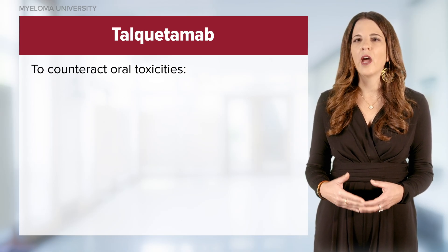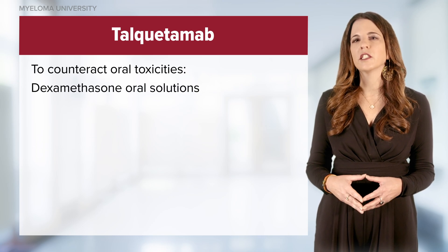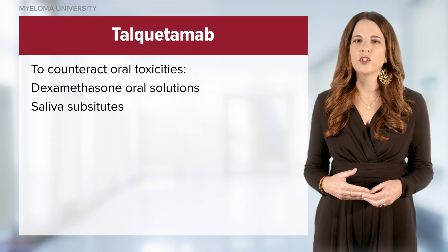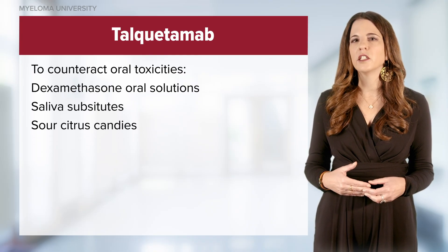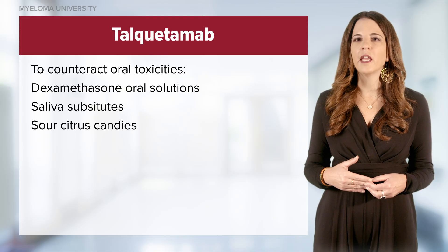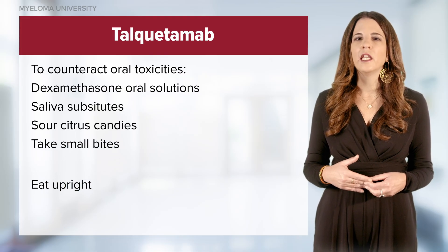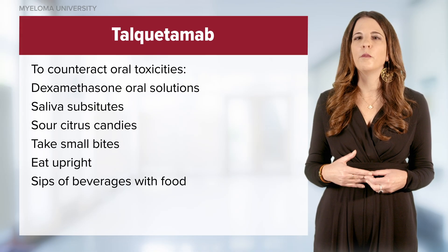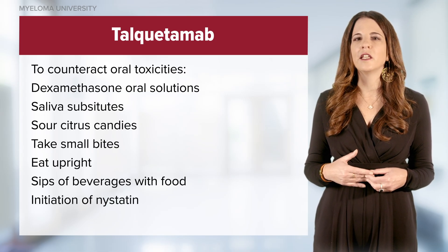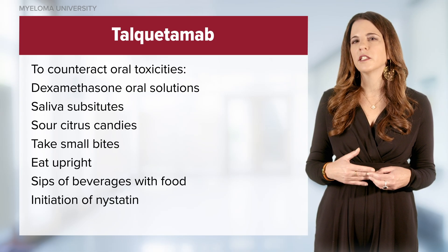To counteract oral toxicities, patients can be given dexamethasone oral solution as a swish and spit, saliva substitutes, and sour citrus candies before meals. To prevent dysphagia, dietary modifications such as taking small bites, eating upright, and sipping beverages with food can help manage these symptoms. For glossitis and thrush, initiating nystatin is key to managing symptoms.